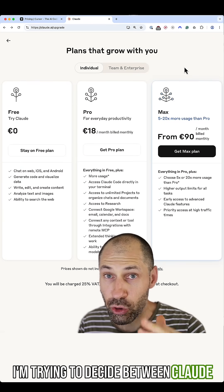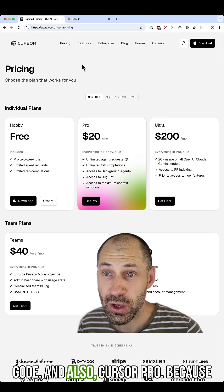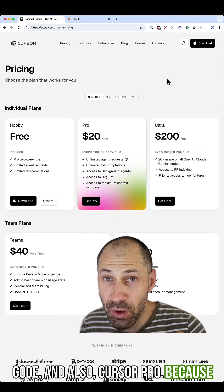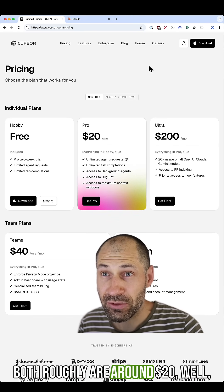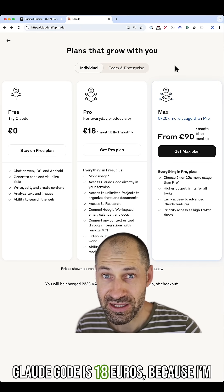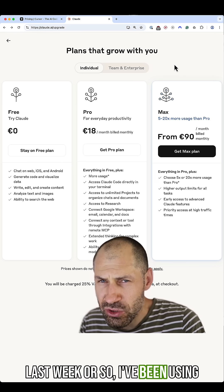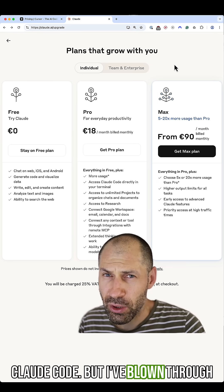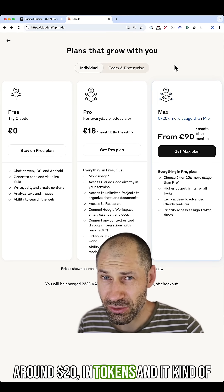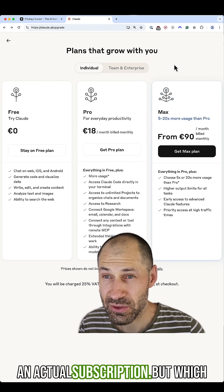I'm trying to decide between Claude Pro, which gives me access to Claude Code, and also Cursor Pro, because both roughly are around 20 US dollars. Claude Code is 18 euros because I'm based in Europe. For the last week or so, I've been using Claude Code, but I've blown through around 20 US dollars in tokens, and it kind of makes sense now to look at getting an actual subscription.